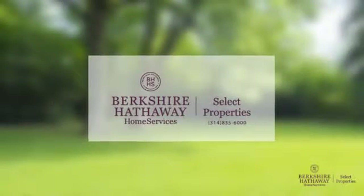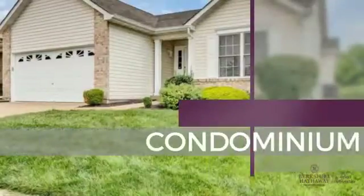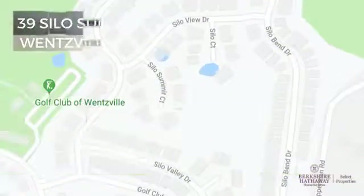At Berkshire Hathaway Home Services, you'll find a wide selection of listings. Here's a property listed by your experienced agent. This condominium combines the convenience of condo living with the comfort of your own home, and it's located in this area.